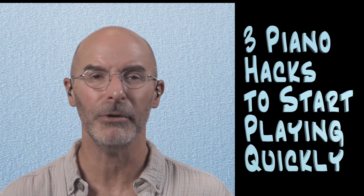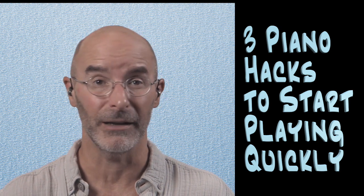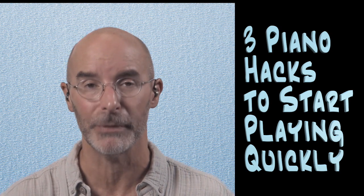Hi, I'm Scott Houston. I'm going to show you and teach you three hacks to get you playing piano in non-classical styles a lot faster than what most people do when they go through traditional piano methods.